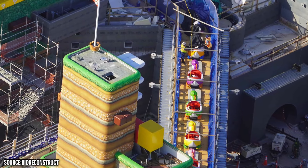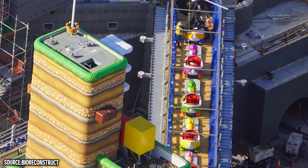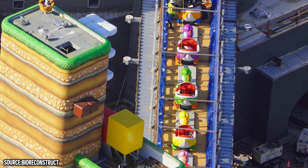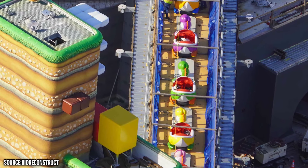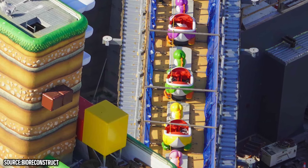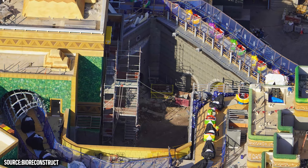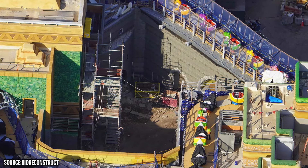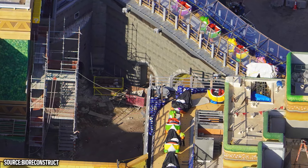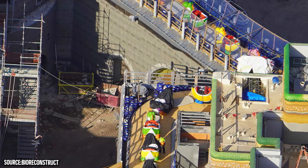Moving on over to even more detail — Super Nintendo World. You can see the Yoshi Omnimover cars on the track, now uncovered and showing their vibrant colors — purple, green, and more of all the different Yoshi colors. This will be a much larger scale Super Nintendo World than at Universal Studios Hollywood, and rumors have suggested the layout looks like it could be bigger than Universal Studios Japan as well. Of course, Epic Universe will also have the Donkey Kong area with a Donkey Kong mine coaster.